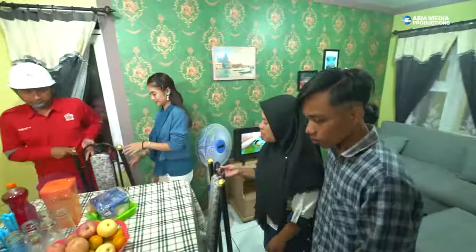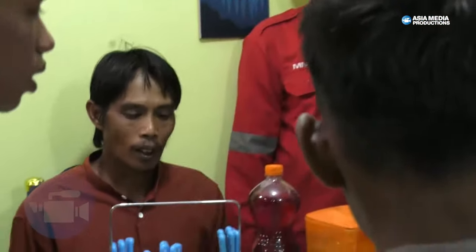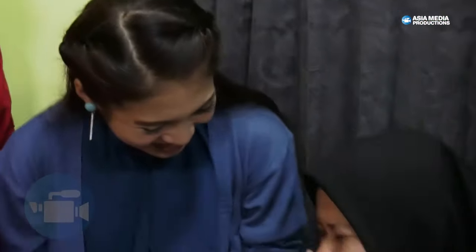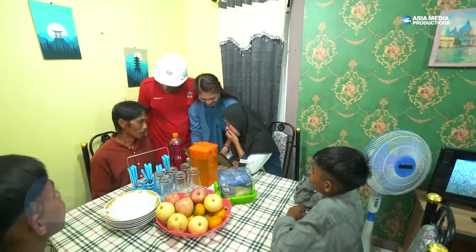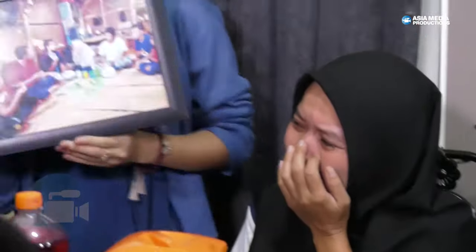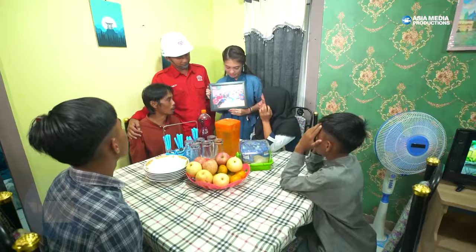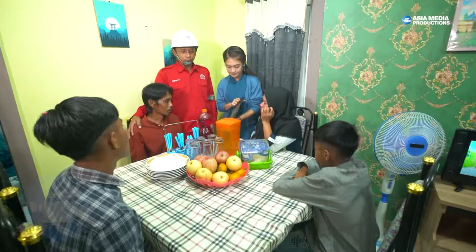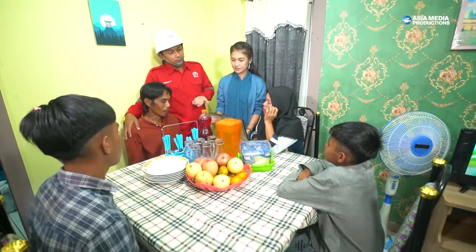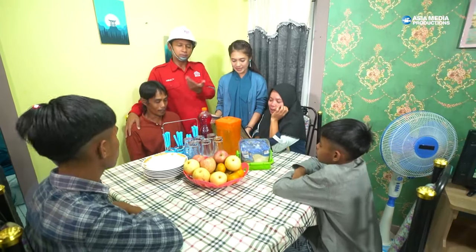Ibu di sini. Wah, ternyata ada foto kita waktu makan kemarin ya Bu. Kita makan singkong — ini waktu kita makan kemarin, di bawah. Kalau di meja makan dan lebih sehat. Karena kalau kemarin kita makan cuma pakai daun pisang, minum juga seadanya dengan gelasnya. Sekarang kita berikan semuanya buat bapak: ada piring, ada gelas, ada sendok, ada garpu, ada pisau, dan semua.